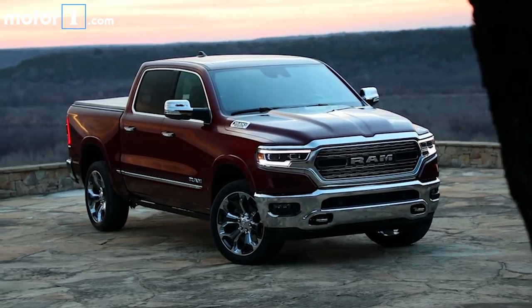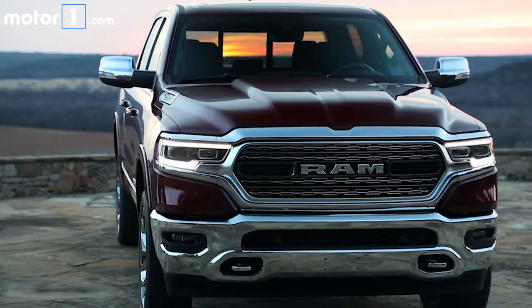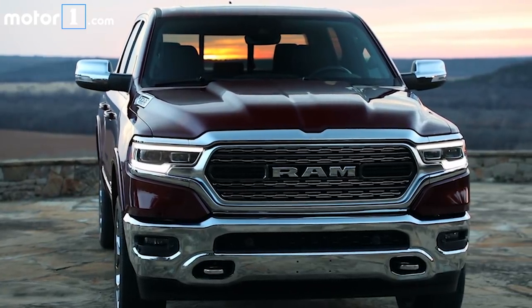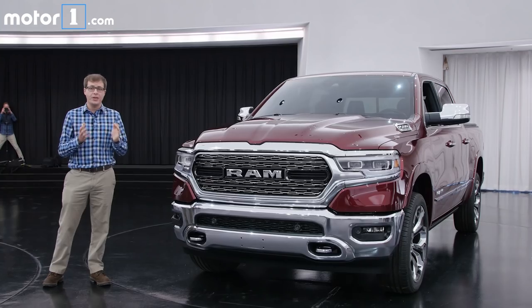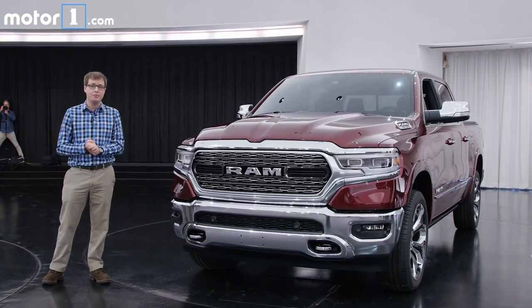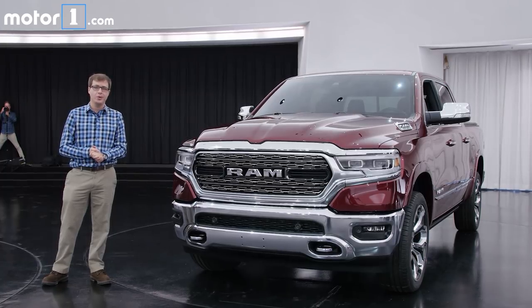The bottom line is that the 2019 Ram 1500 is improved in almost every way — it's lighter, stronger, more spacious, better equipped, more efficient. I'm really excited to get behind the wheel and bring you guys a full first drive. For more on the 2019 Ram 1500 and every other debut at this year's Detroit Auto Show, be sure to visit us at MotorOne.com.